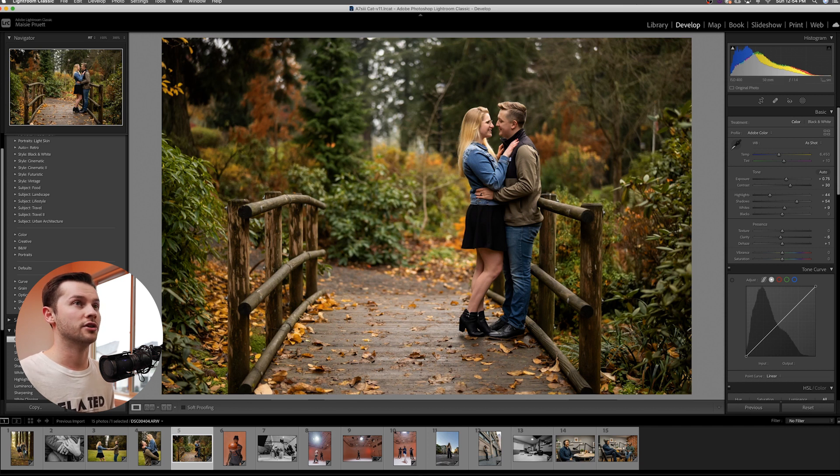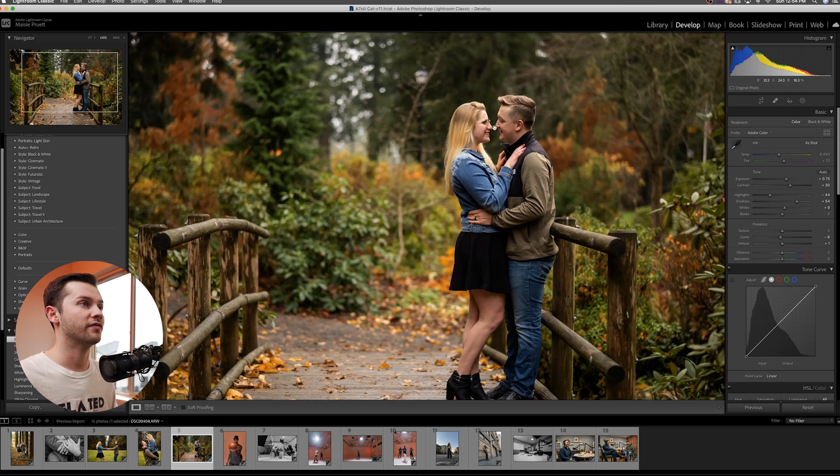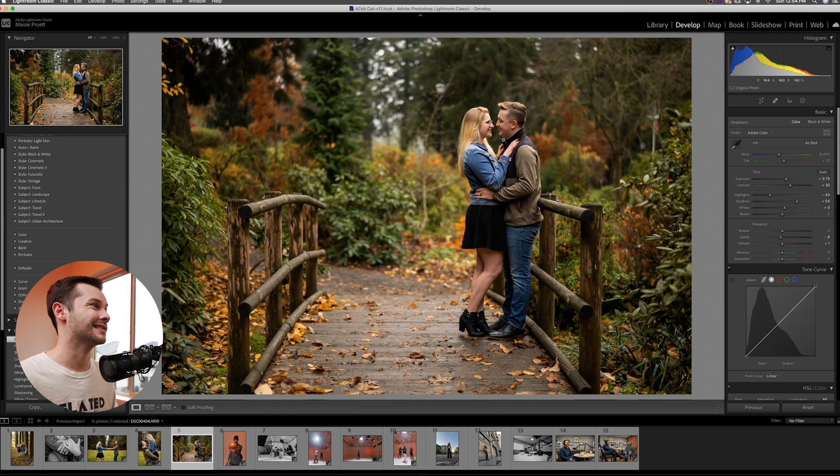Last image from the portrait session — I just wanted to show you kind of a wider shot, again shot on the 50mm f/1.4 Sony lens. And it looks great — it hit him perfectly here even from a wide distance.